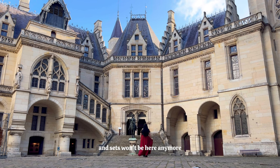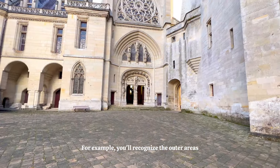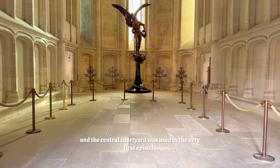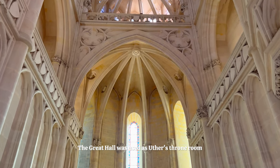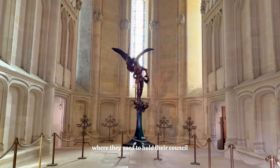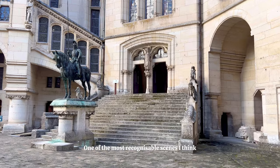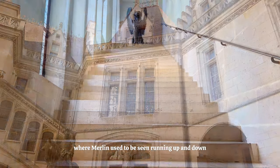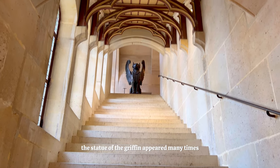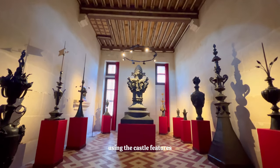Unfortunately, these props and sets won't be here anymore, but you will still love wandering around this incredible castle to see your favourite scenes. You'll recognise the outer areas from Arthur's training sessions, and the central courtyard was used in the very first episode when we saw the witch being burnt at the stake. The Great Hall was used as Uther's throne room, and you'll see lots of rooms where they used to hold their council, and where Merlin and Gaius were seen wandering around the castle. One of the most recognisable scenes is the iconic staircase where Merlin used to be seen running up and down. The statue of the griffin appeared many times, and it's so cool that this really wasn't a set — it was just using the castle features.